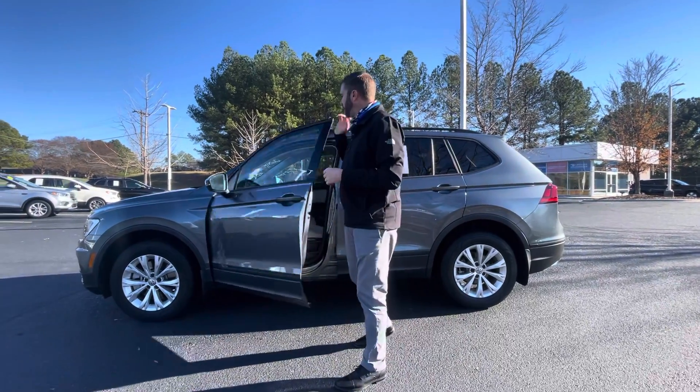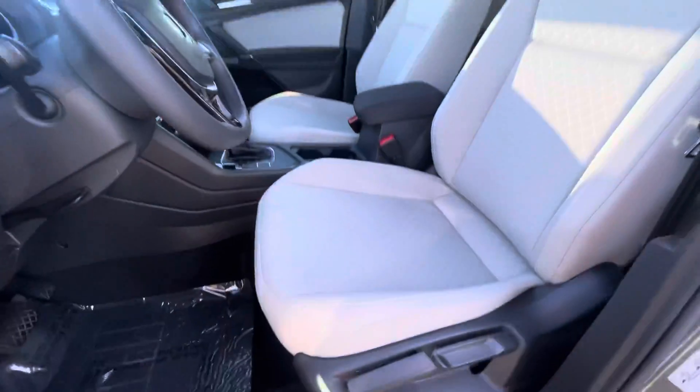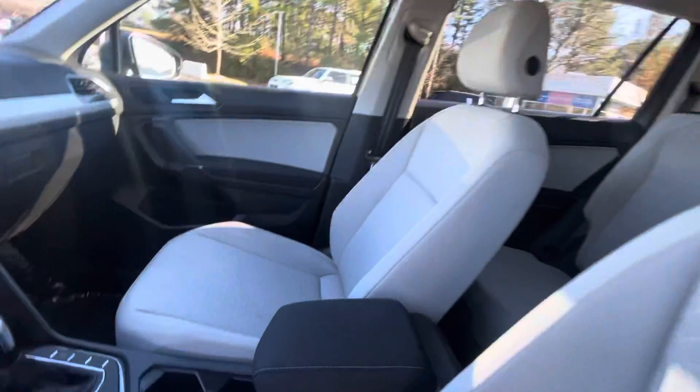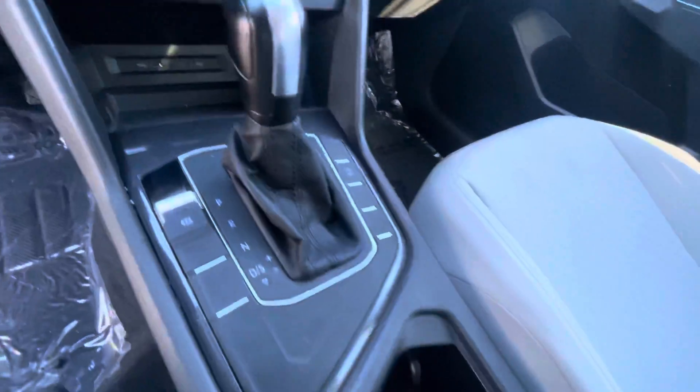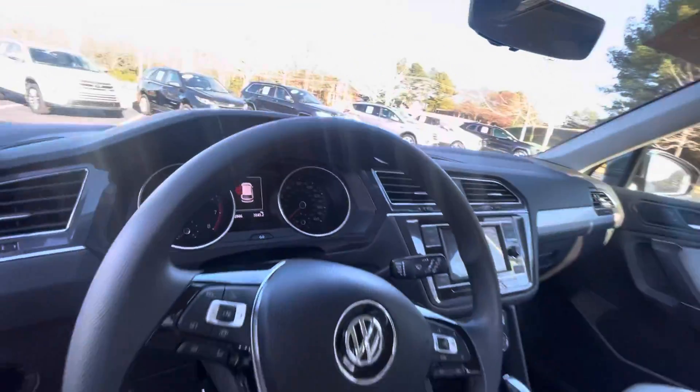As we get inside the car, you're going to notice the beautiful storm grey interior. You're going to have auto headlights, Android Auto, and Apple CarPlay, so you can stream your maps right to that screen — you're not staring at your phone putting yourself in harm's way. You'll also have heated mirrors with the vehicle as well.